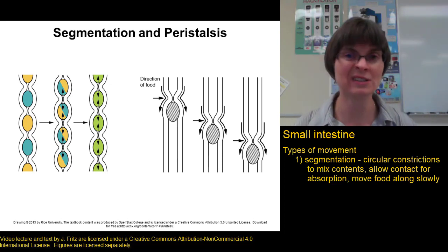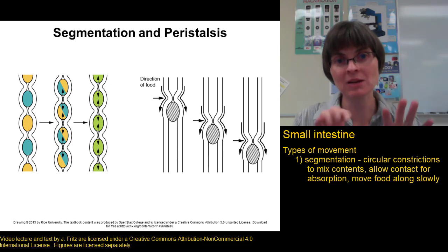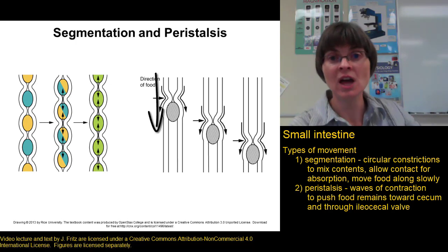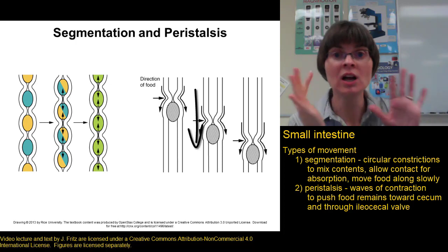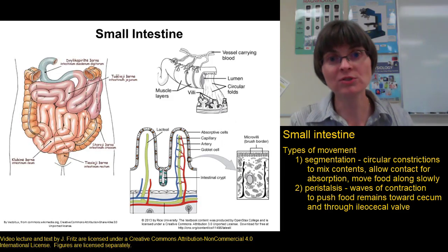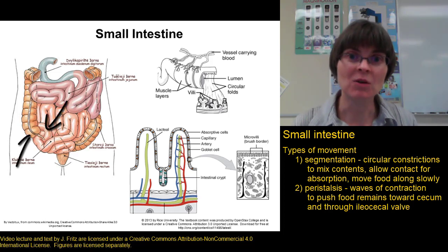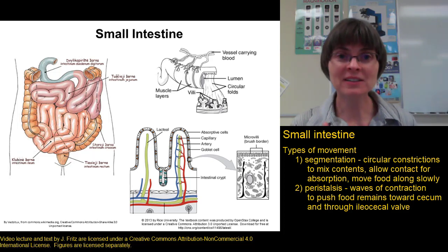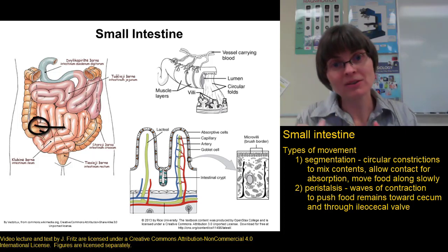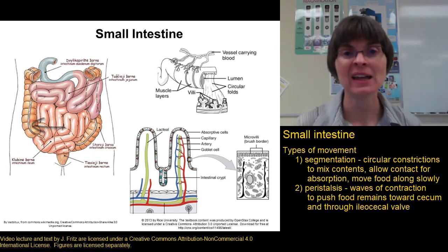Segmentation continues until most of the nutrients have been absorbed. When most nutrients are gone, the small intestine switches from segmentation to waves of smooth muscle contraction, or peristalsis. These waves of contraction push the chyme along the small intestine toward the large intestine, until it reaches the point where the ileum meets the cecum. The small intestine and large intestine are separated by the ileocecal valve, which is usually closed. The waves of peristalsis push the food through the ileocecal valve into the cecum.